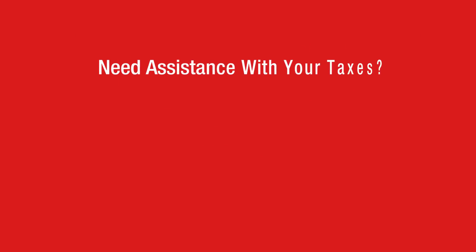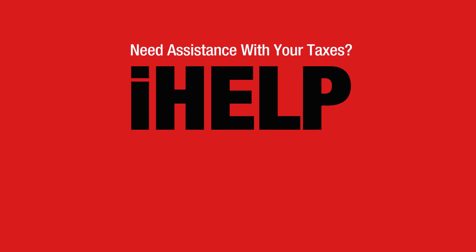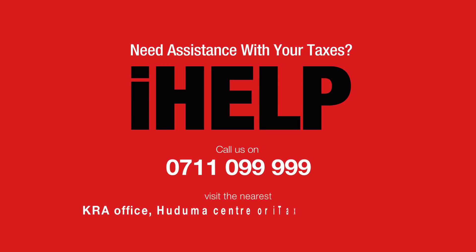If you do not have access to the email where the password has been sent to, call the KRA call centre or visit the nearest KRA office, Huduma centre, or iTax support centre for assistance.